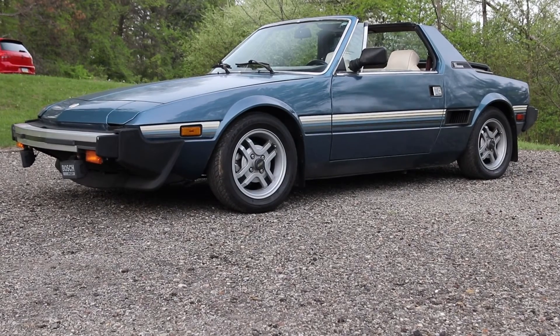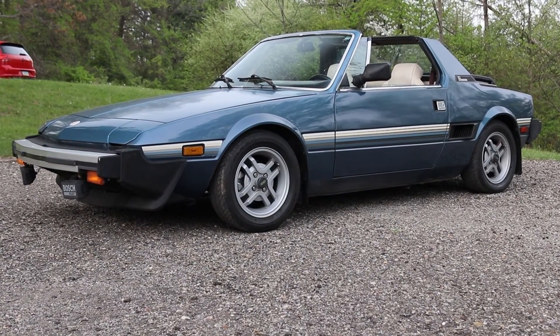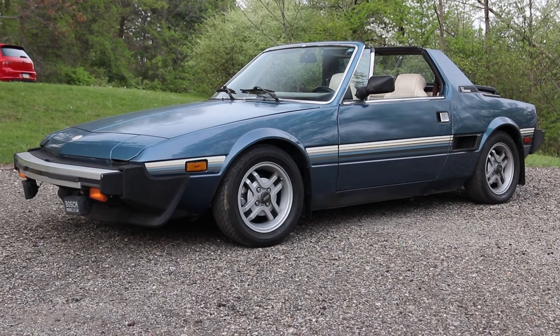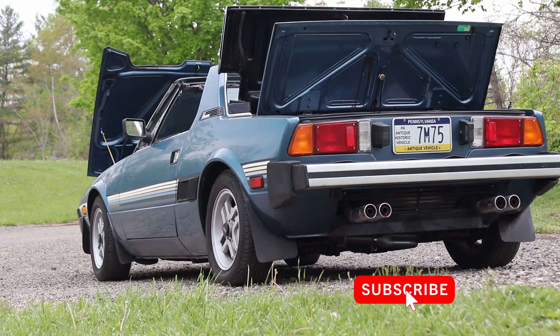It was already lowered when I bought the car. It has a set of Koni shocks on it, and I can't remember the brand of springs, but it is lowered a tiny bit. I've gone through the car mechanically — it's a great little car.